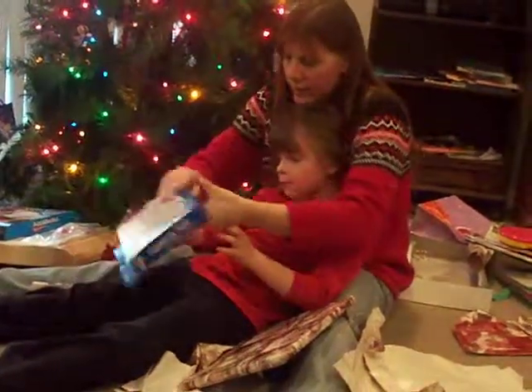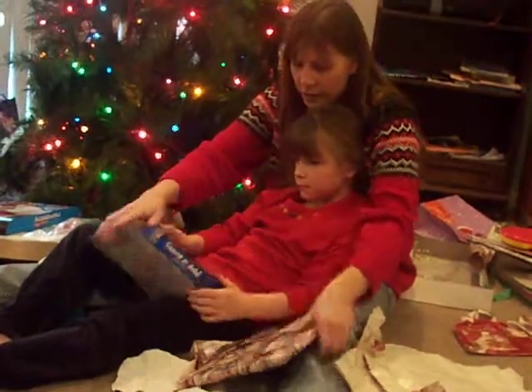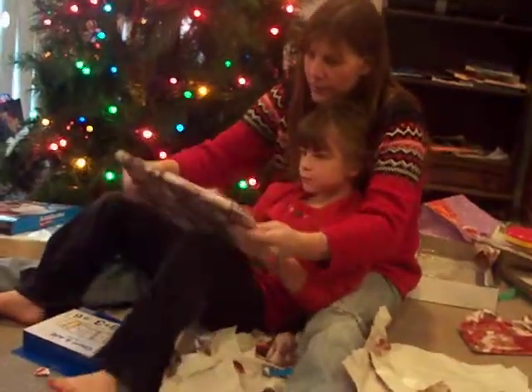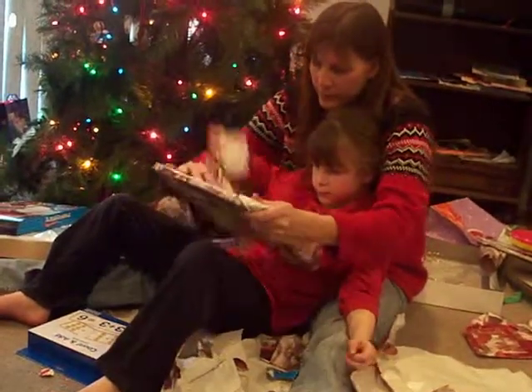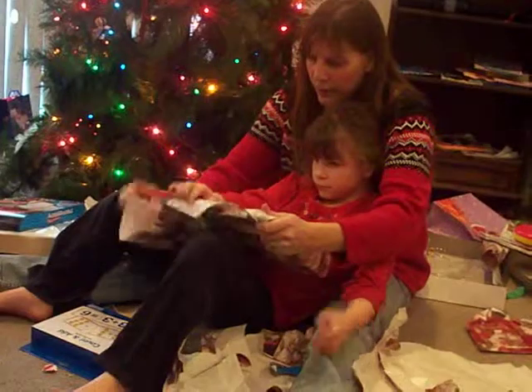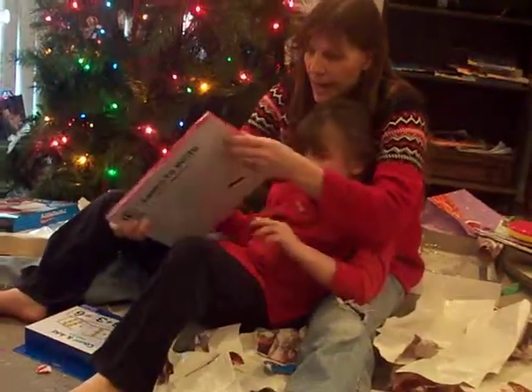Now we've got count and add puzzle cards. And one more — that's cute. Learn to write. Write and write. Thank you, Santa. For Mike. Yay!